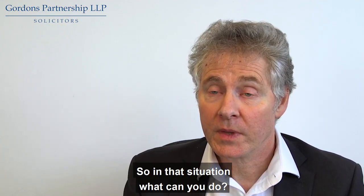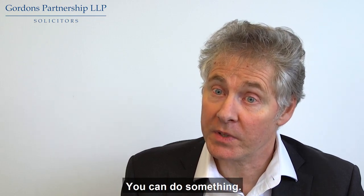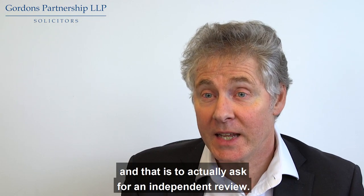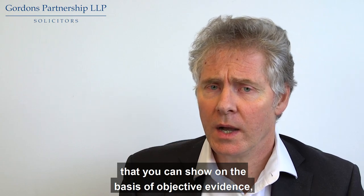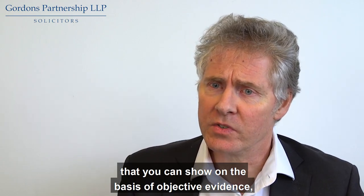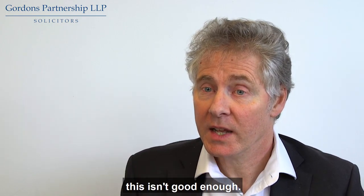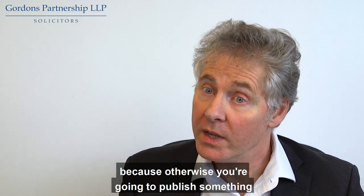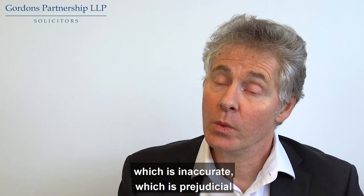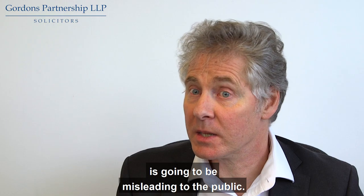So in that situation, what can you do? Well, don't just give up and say there's nothing I can do now and it's just going to proceed to publication. You can do something — and the courts say you can do something — and that is to actually ask for an independent review. If there are four or five things that you can show on the basis of objective evidence as being demonstrably wrong or misleading, then you can write back to CQC quickly and say this isn't good enough. Postpone publication of the report and get somebody independent within your organisation to look at this — because otherwise you're going to publish something which is inaccurate, which is prejudicial to you as a provider, but equally importantly is going to be misleading to the public.